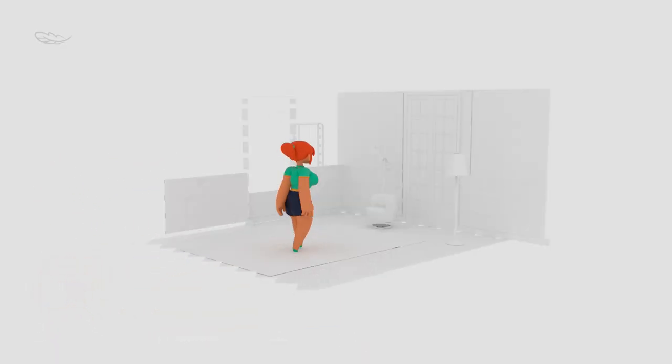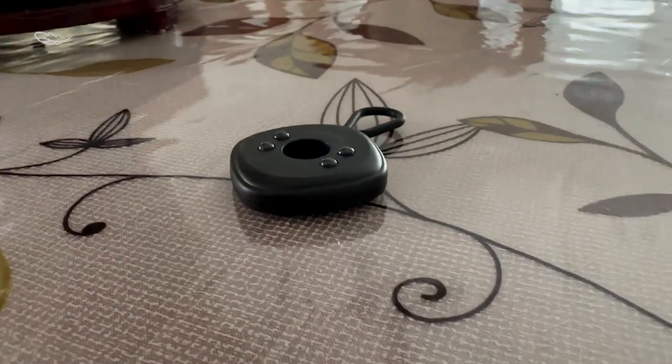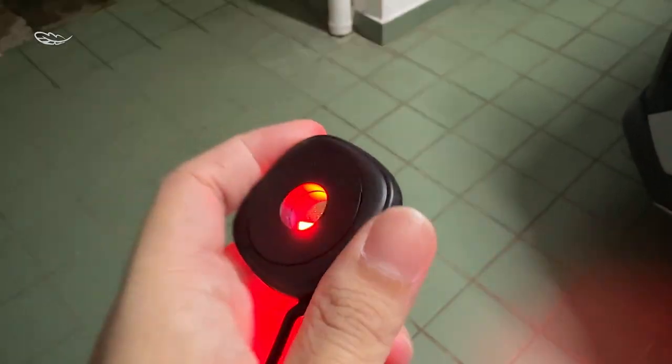With its powerful 5-meter detection radius, the device can scan the entire room in just a matter of seconds. The Bezer Heo camera detector features two detection modes: always on and flashing mode.